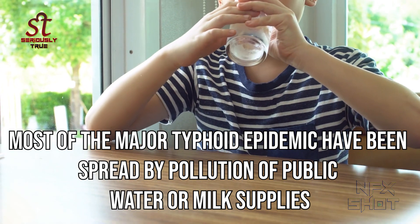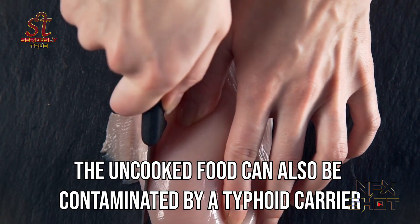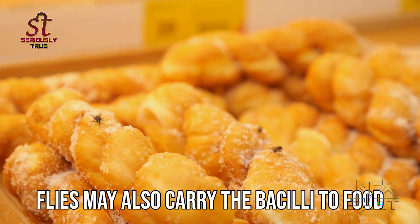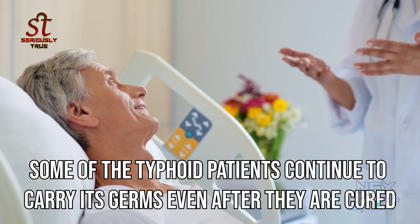Most major typhoid epidemics have been spread by pollution of public water or milk supplies. Uncooked food can also be contaminated by a typhoid carrier, and flies may also carry the bacilli to food.